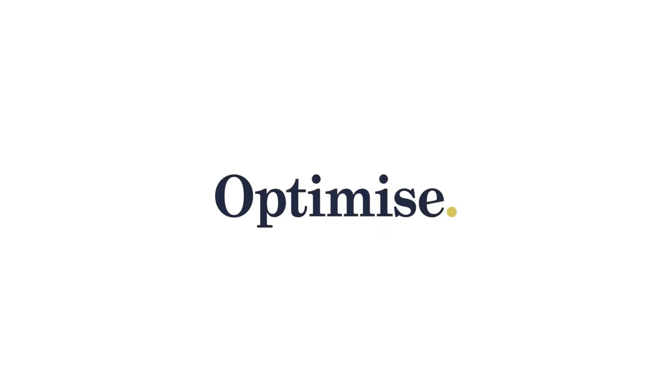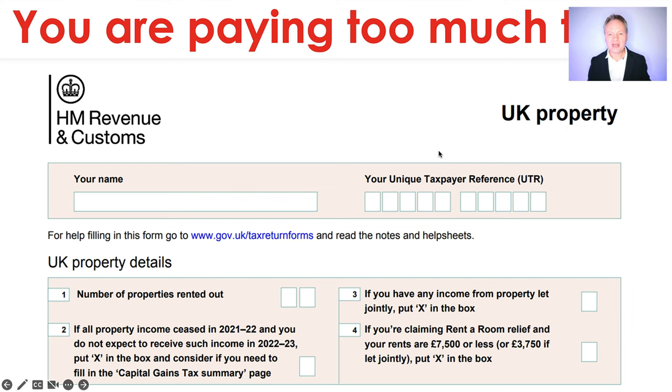Are you about to do your property tax return? Are you about to pay too much tax to HMRC? Check out this video as I might be able to save you some money. Hi everyone, my name is Simon Mishevich from Optimized Accountants, and in this video we're going to be talking about property tax returns and in particular, are you paying too much tax? Let's go and find out.